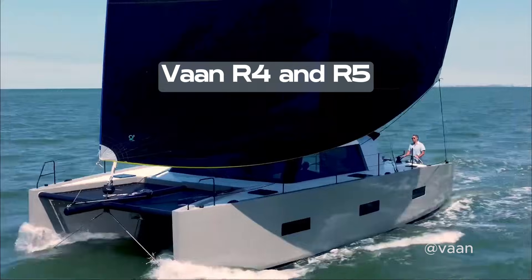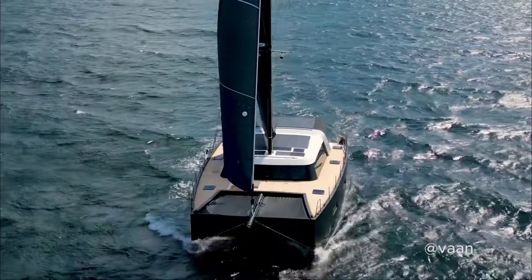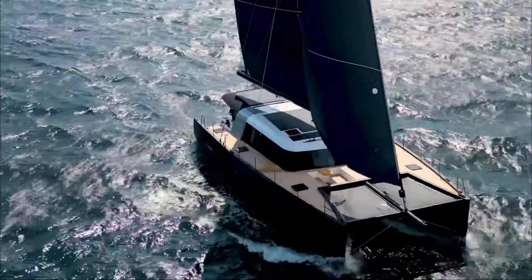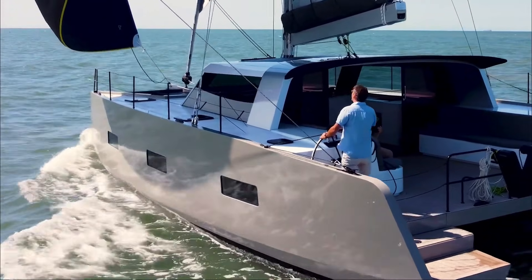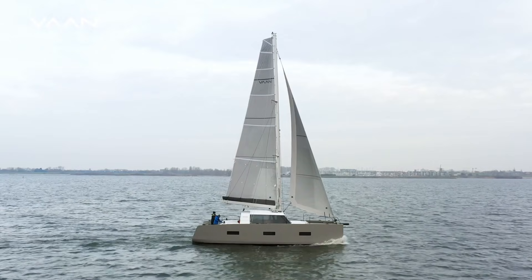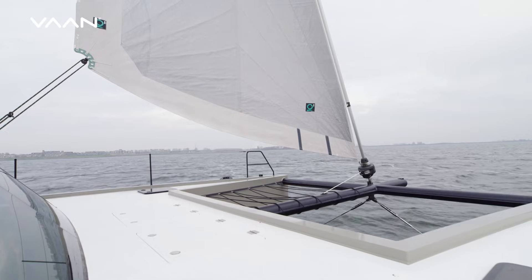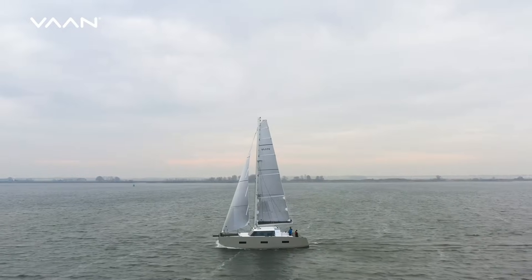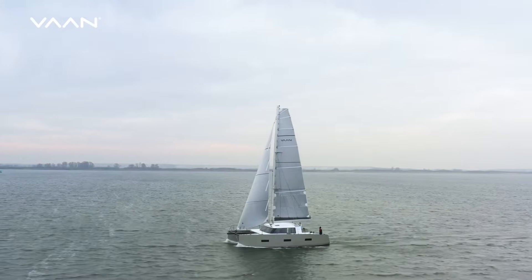The Van R-4 and R-5 — this Dutch manufacturer has been making waves with its range of stylish, eco-conscious aluminium yachts. They use recycled aluminium, FSC-certified cork decking and recycled fabrics, and of course they are all-electric too. Their strapline is 'Sail the Planet' — Van is on a mission to manufacture luxury sailing yachts that do not harm the planet.